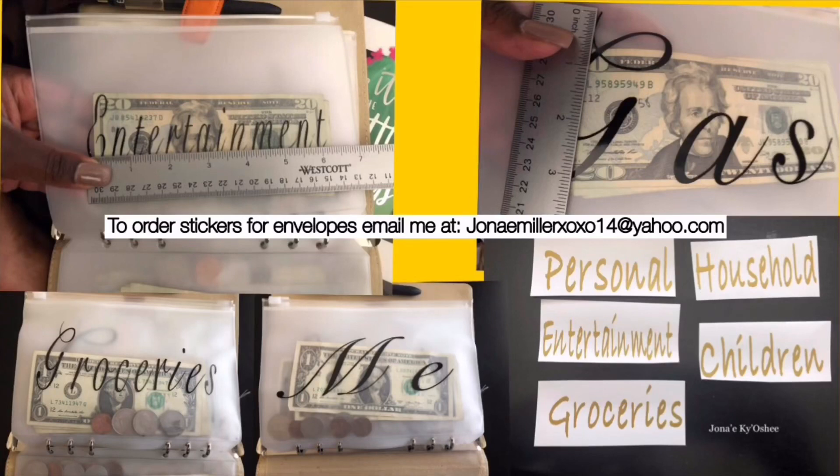Attention — I will now be selling the stickers on my envelopes because I'm always asked about them, and I would love to help you guys out as well. If you guys would like to order, the email that I will be taking orders at is on the picture above and will also be in my description below. Please email me and we can start from there. Thank you, have a good day!